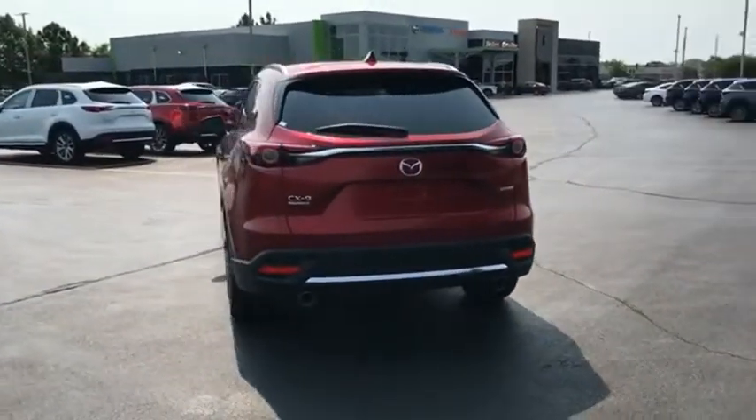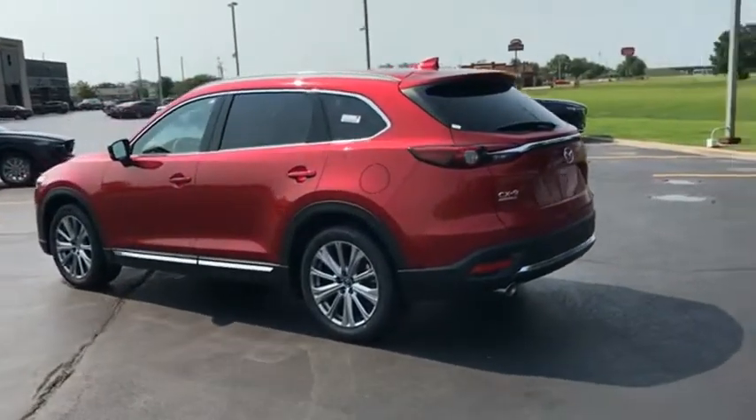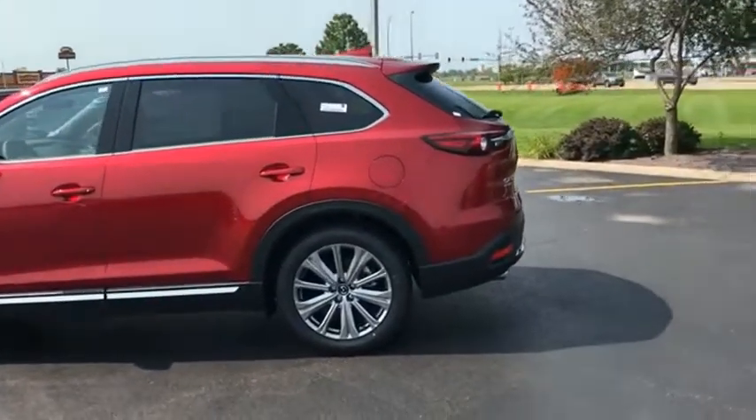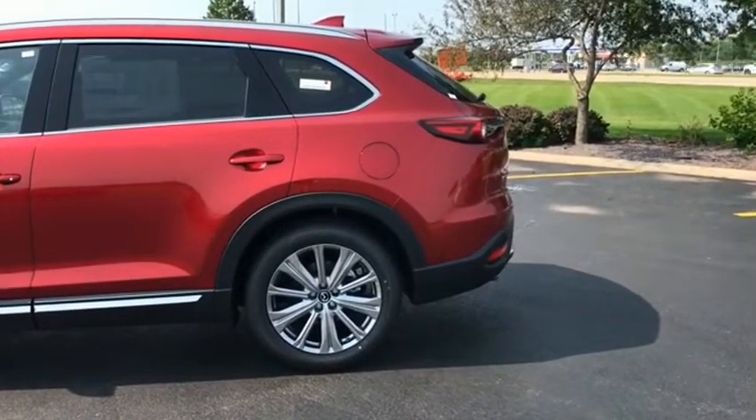This seven passenger crossover boasts unexpected styling, a powerful yet fuel-efficient engine, and standard luxuries. Safety also comes standard with the CX-9's five-star governmental front and side impact crash test rating. If you like it online, you'll love it in your driveway — take it for a spin today.